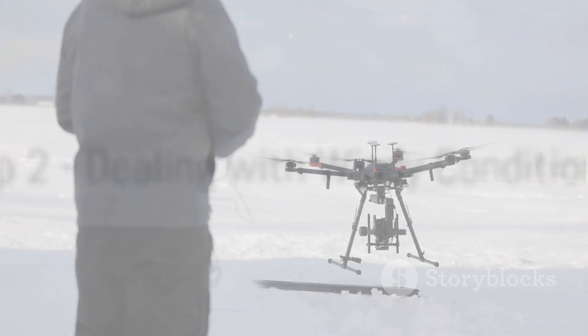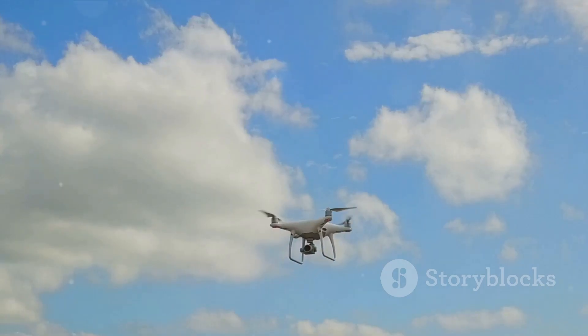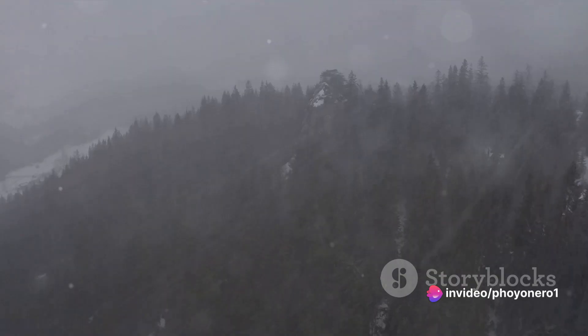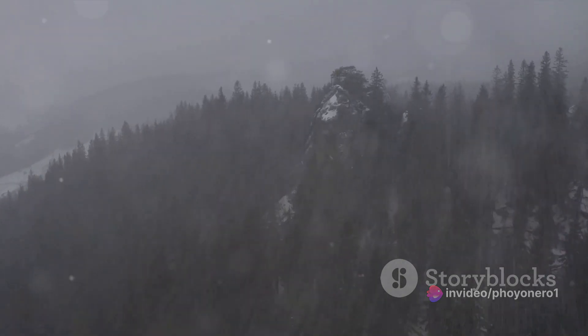Caught in a gusty situation? Here's how to handle it. Windy conditions can make drone navigation quite a challenge. It's best to opt for drones equipped with stability features. And remember, extreme weather is no friend to your flying tech buddy. Stability is the key to conquering the wind.